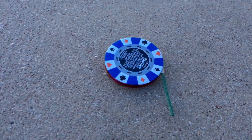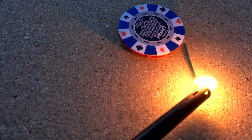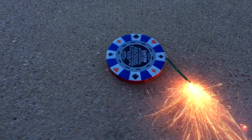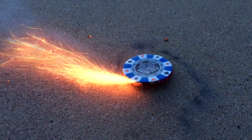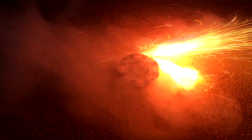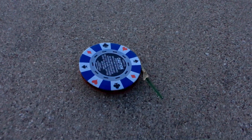Alright, I think it's dark enough. Let's try these poker chip spinners and see what they do. Oh, that's pretty cool! That was cool - alright, that was pretty cool. Let's try one more.